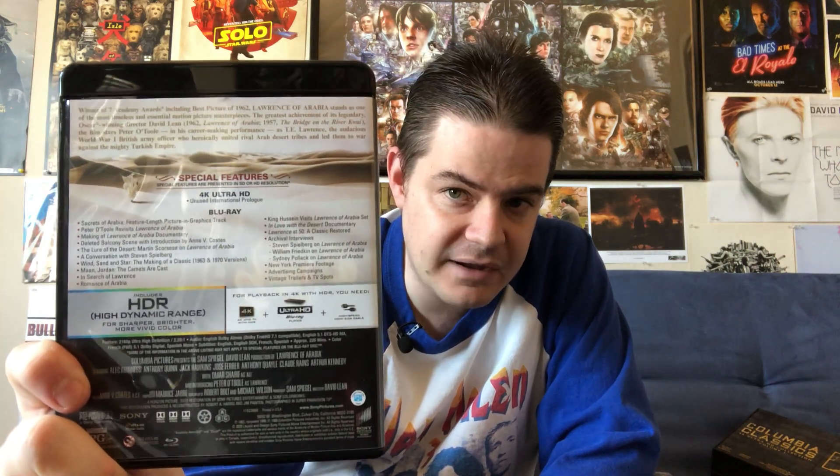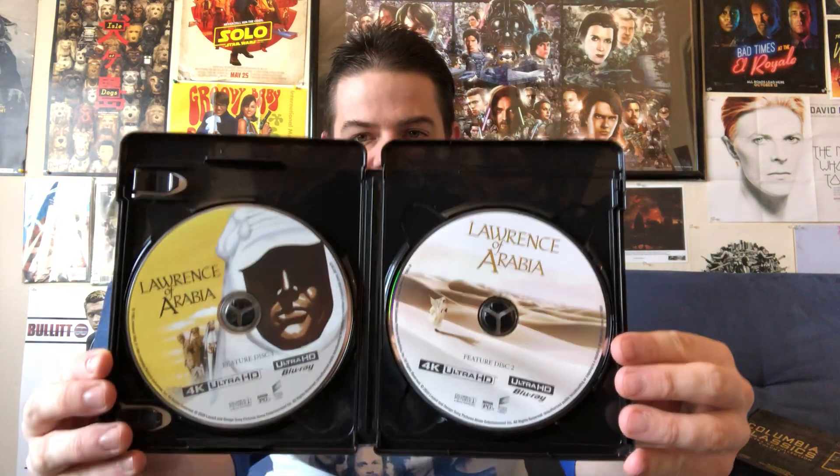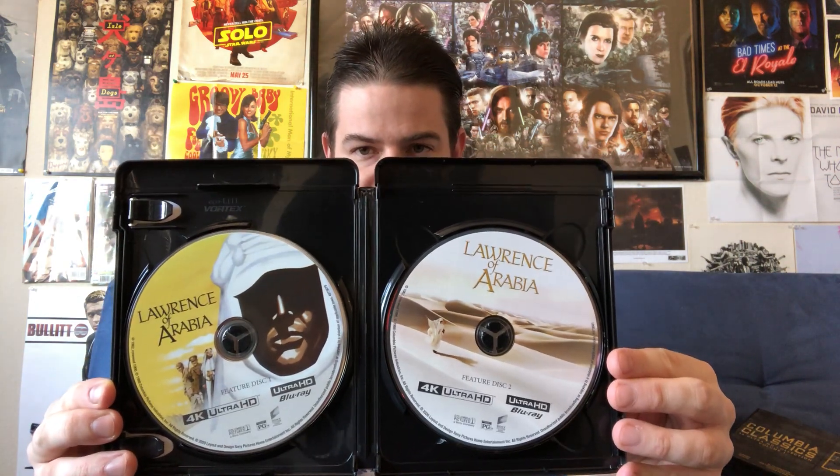Moving on down the list, next we've got Lawrence of Arabia. It's got the little Academy Award statue — this was a Best Picture winner as well as winner of plenty of other awards, not surprisingly. Quotes on the back. Pop off the slipcover and there's some retro style art underneath, which I definitely appreciate. The 4K disc features a prologue that was unused but intended for international audiences who weren't familiar with the story, and that's exclusive to the 4K. Here's the Blu-ray and the 4K disc.